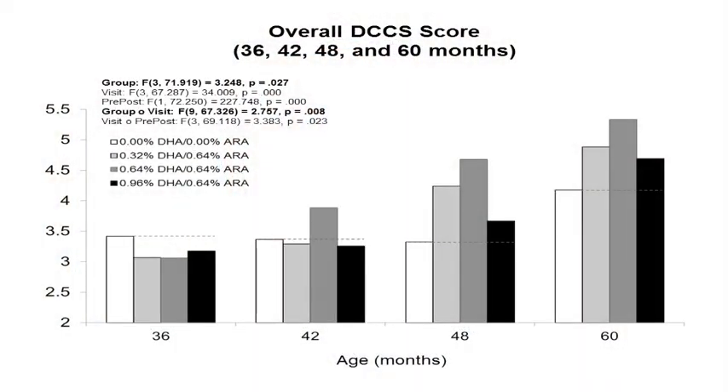It also provides us with a measure of their predisposition to maintain or persevere with the rule that they previously learned. This slide shows the results of that task administered at 36 to 60 months of age. The white bar represents the control group, or children who received no LCPUFAs during the first year. Those children don't actually improve on the task until 60 months of age. However, children fed LCPUFAs, at least in the two middle doses, show a significant improvement beginning one year earlier, at 48 months of age. So feeding those LCPUFAs accelerated the development of performance on that task by a full year.